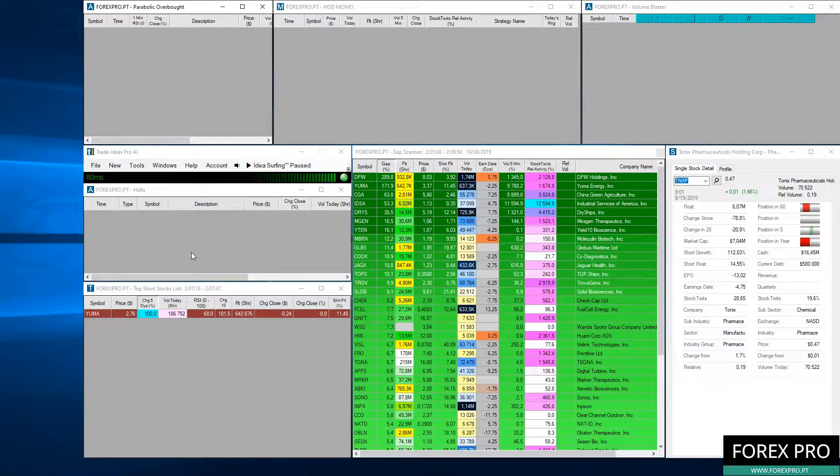You can see these windows showing penny stocks that may have opportunities to trade on the long side or the short side. We have a window for the parabolic overbought, the high of day momentum, the volume buster, and also the halts — when a stock goes into halt because it moved up or down a lot in one minute, possibly due to news. We also have the top short stocks list, where you can find stocks to short on the high side and cover on the dip.